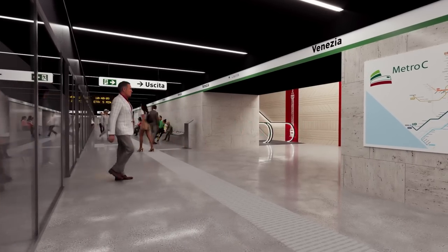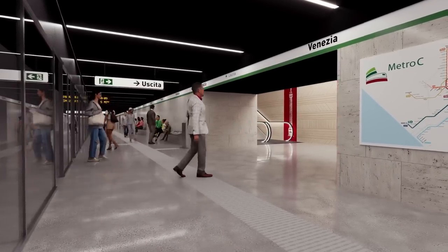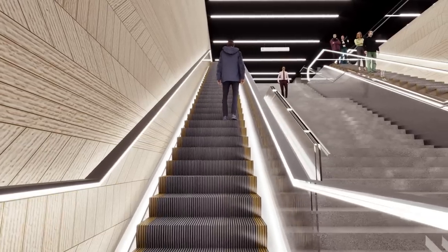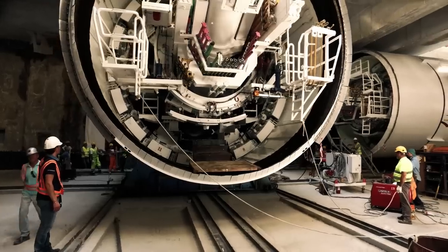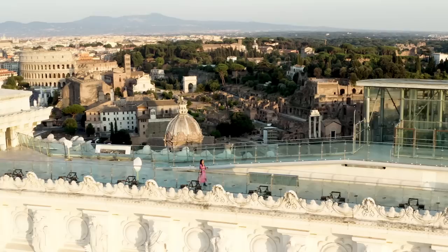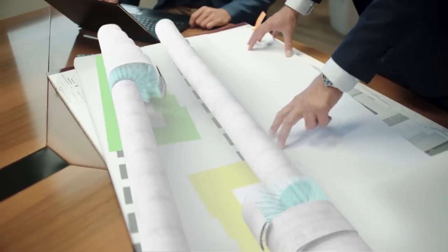The Venezia Station is the next phase of the construction of Line C of the Rome Metro — an engineering challenge that employs the most advanced technologies in the industry to combine culture, innovation and sustainability.